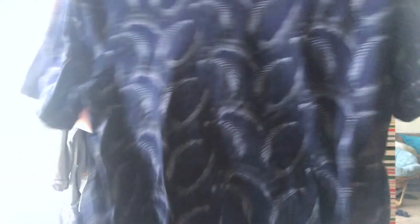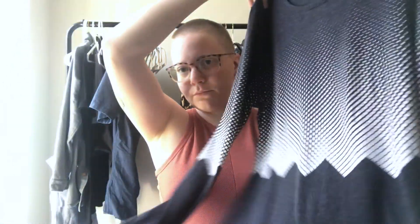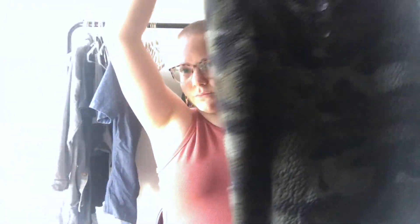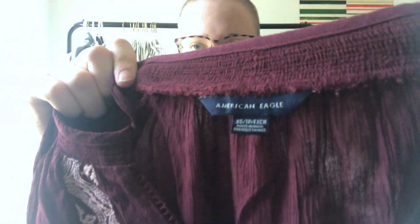Here's everything I brought to Plato's Closet. First, the only men's item — a men's Calibrate t-shirt, size large, from the bins. Then a Gap Fit workout shirt from the bins, a Love Fire lace dress in small, a combo vintage sherpa camo pullover, and Universal Thread green soft shorts.